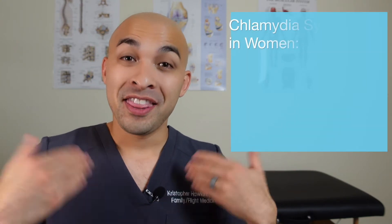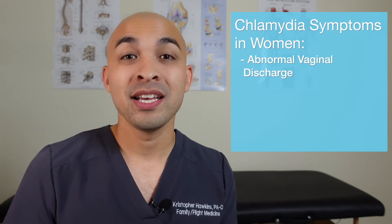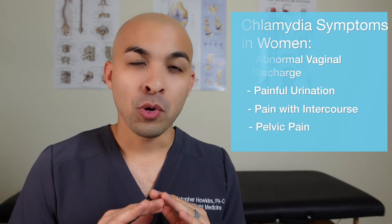When it comes to symptoms that women can develop, they can get abnormal vaginal discharge — maybe yellow, maybe odorous — painful urination, pain with intercourse, and pelvic pain. But honestly, the most common symptom is no symptom at all. Most women are actually asymptomatic.